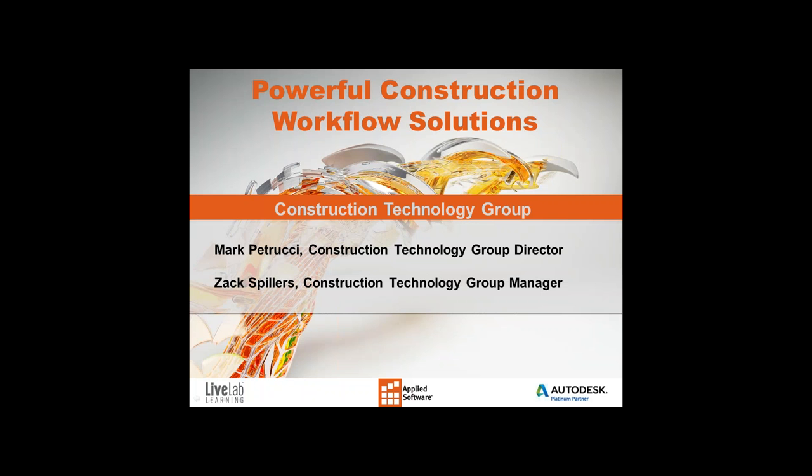Hello everyone. My name is Mark Petrucci and we're going to get started here in just a minute. All right, good deal, and hello everybody and welcome to today's webinar: Powerful Construction Workflow Solutions.